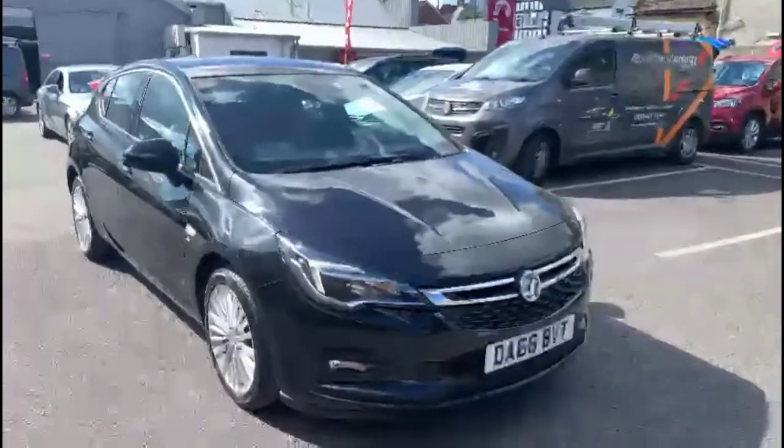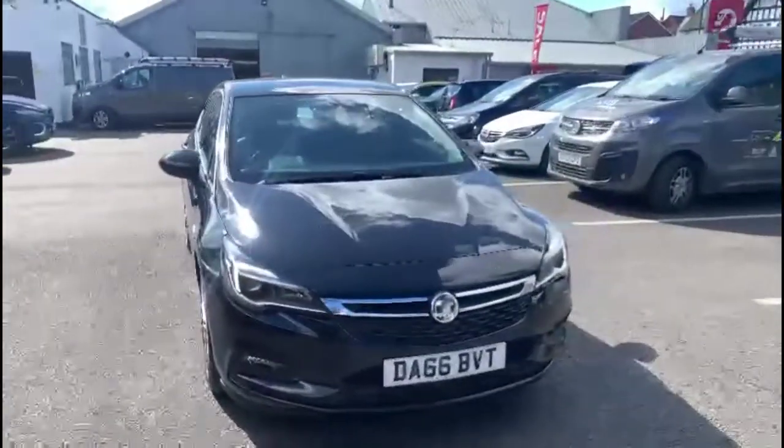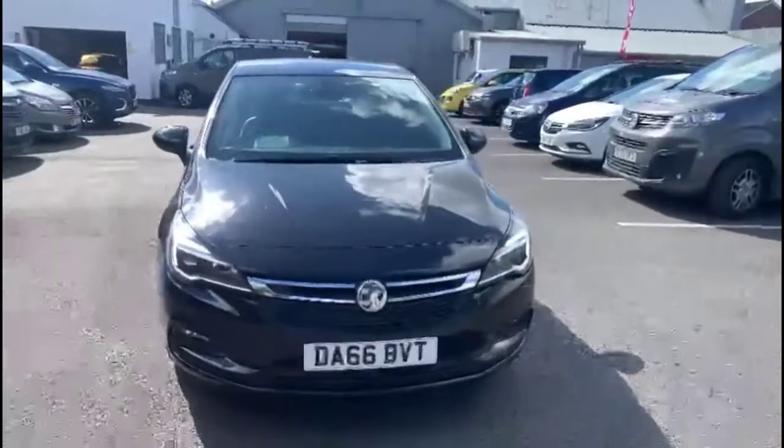Cruise control plus audio and Bluetooth controls and automatic lights are also included. Finance options are available as well as Bayless service plans. If you're interested in this vehicle, please give us a call at Bayless Vauxhall.